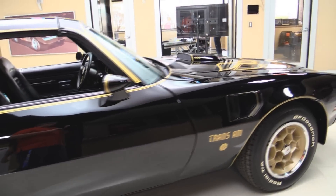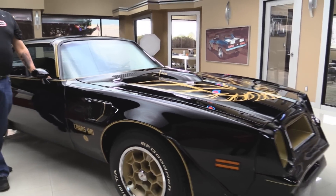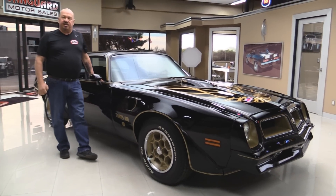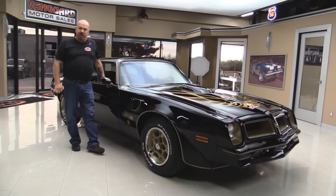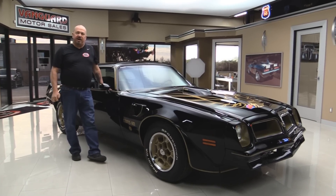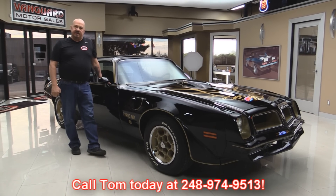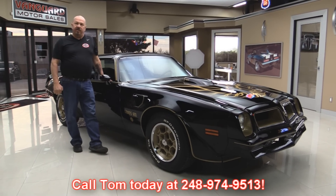At Vanguard Motor Sales we're not a consignment dealer — that means we've purchased this vehicle. We have over 180 cars in stock and we own each and every one of them. When they come back to our shop, we run them through an inspection process that allows us to answer all your questions when you call at 248-974-9513.